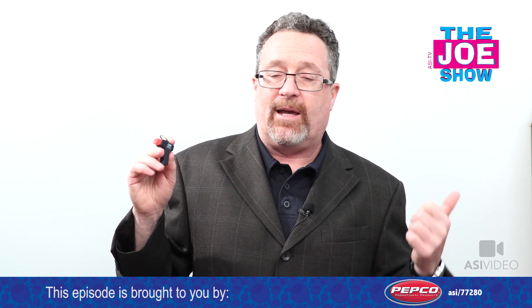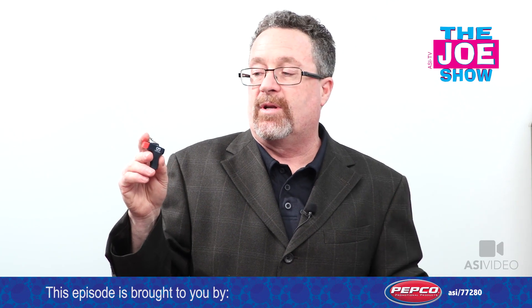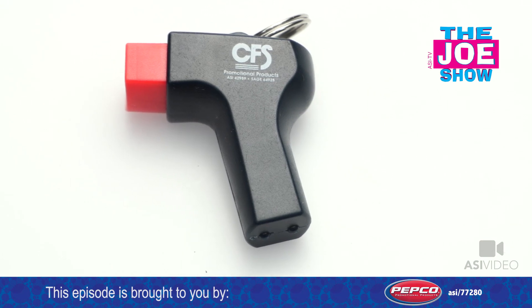It's great for promotions geared to anyone who loves the outdoors — that could be campers, hikers, and bikers — also for any beach-themed promotion. It's got a split key ring on it so I can attach it to my keys and take it anywhere I want to go.